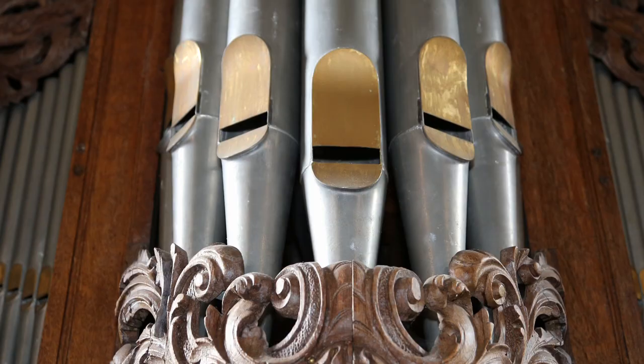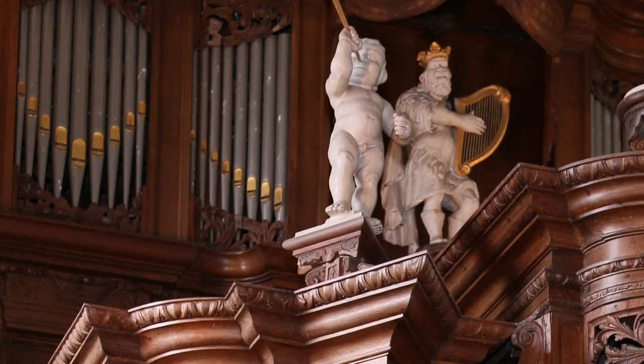This is one of Hinz's first organs, and he kept this model for a long time. Hinz got the idea of the David statue from St. Michael's Church in Zwolle.